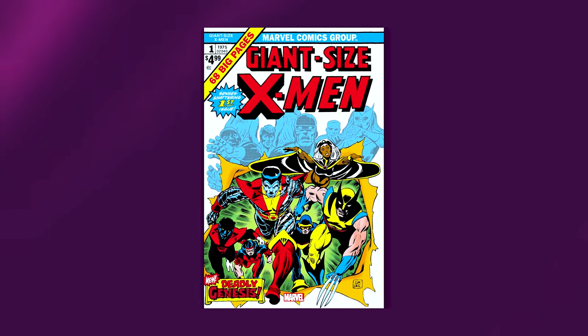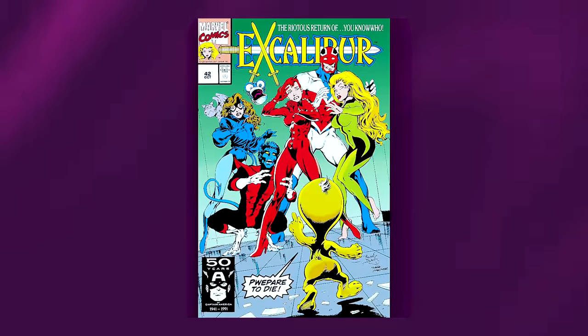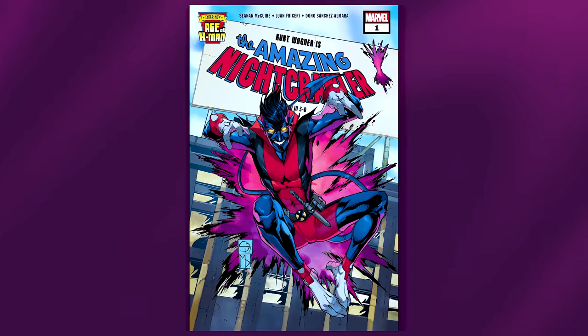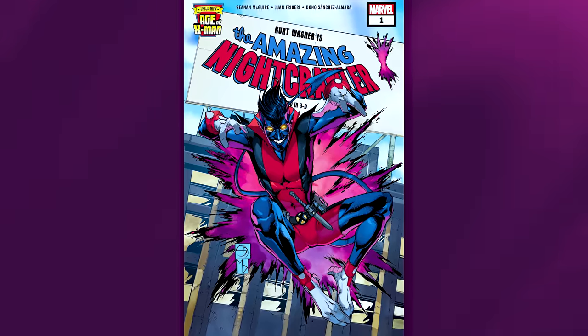For reading recommendations, check out Giant Size X-Men issue 1, Amazing X-Men Volume 2 issues 1 through 5 titled 'The Quest for Nightcrawler,' Excalibur Volume 1 issues 42 through 46, the 1985 Nightcrawler four-issue miniseries, and Age of X-Men: The Amazing Nightcrawler issues 1 through 5. That's the history of Nightcrawler — jump into the comments and let us know what you think, and what other history episodes you'd like to see.